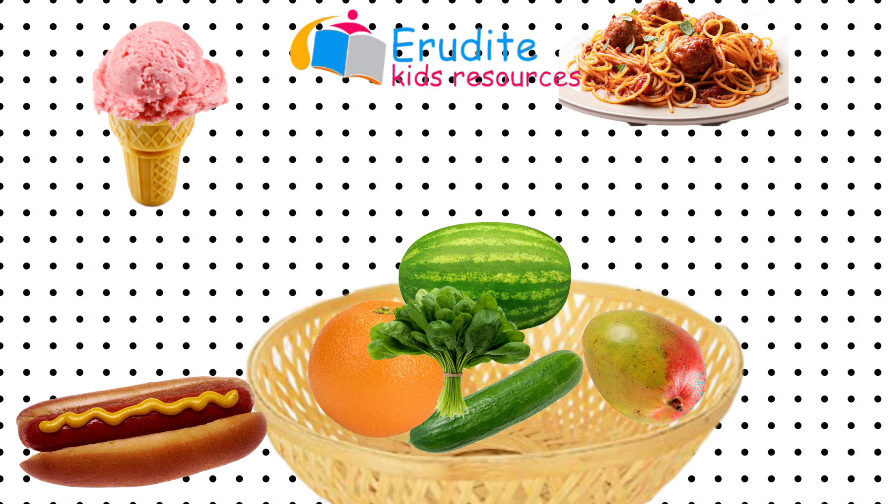Well done! Now you know what a greengrocer's shop looks like, what we can find in a greengrocer's shop, and what we can't find in a greengrocer's shop. You know who a greengrocer is, and you know how things are arranged in a greengrocer's shop. Thank you for coming to class. I'll see you again next week for another picture reading moment. Thank you and bye!